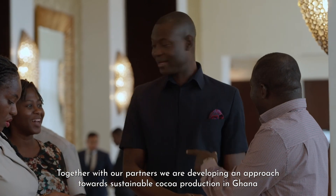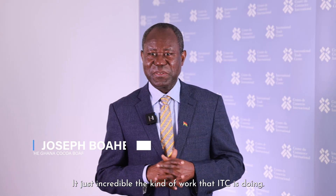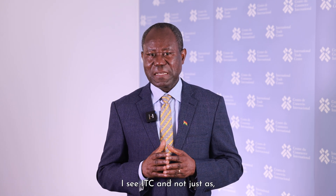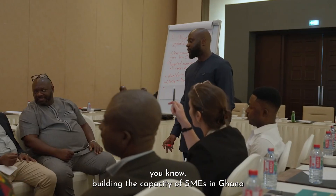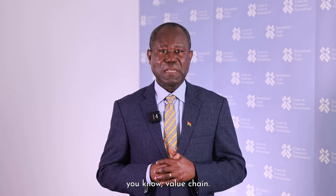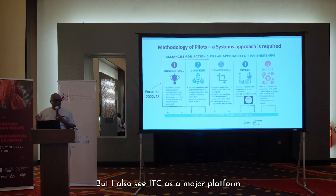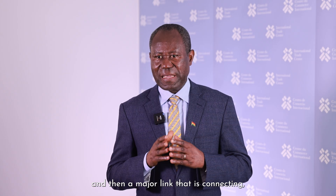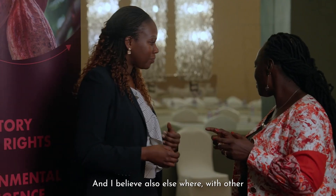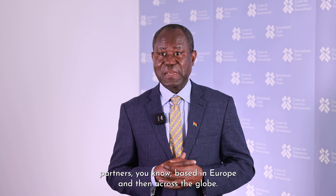Together with our partners, we are developing an approach towards sustainable cocoa production in Ghana. It's just incredible the kind of work that ITC is doing. I see ITC not just as building the capacity of SMEs in Ghana across the cocoa and coffee value chain, but also as a major platform and a major link connecting SMEs in Ghana and elsewhere with other partners based in Europe and across the globe.